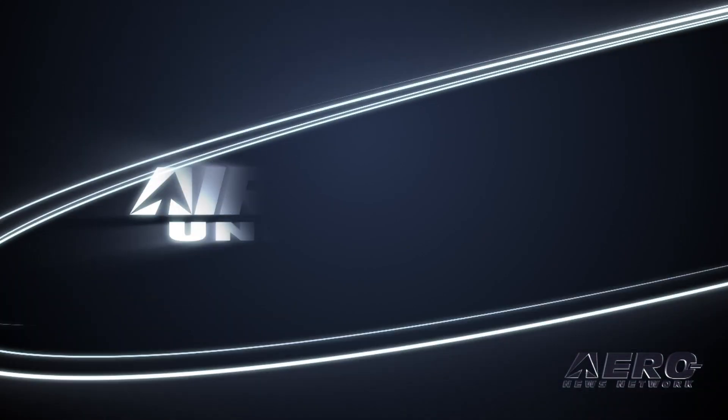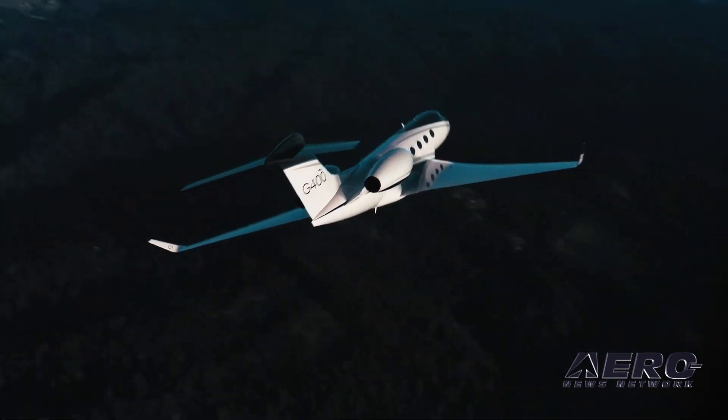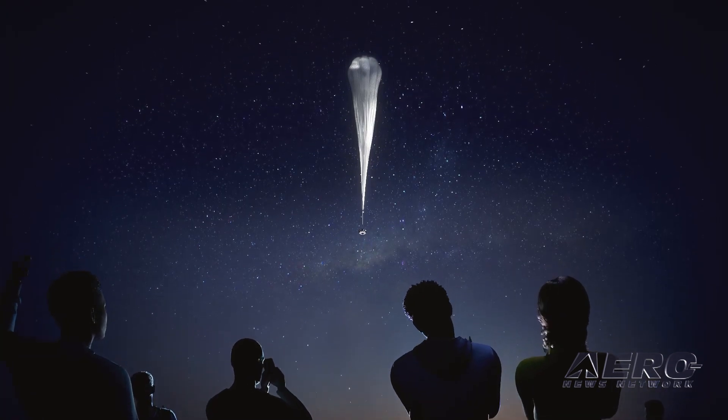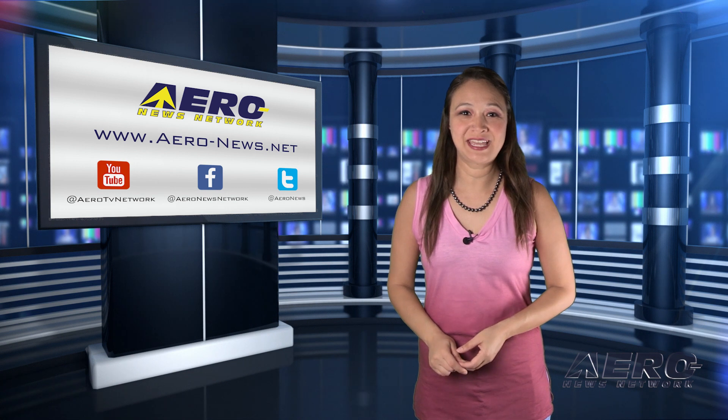Coming up on today's episode of Airborne Unlimited: Gulfstream intros two all-new business jets. Also, Star Trek legend is heading to space, and balloon trips to the stratosphere soon to be a reality. Thank you for joining us. I'm your host, Kimberly Kang.